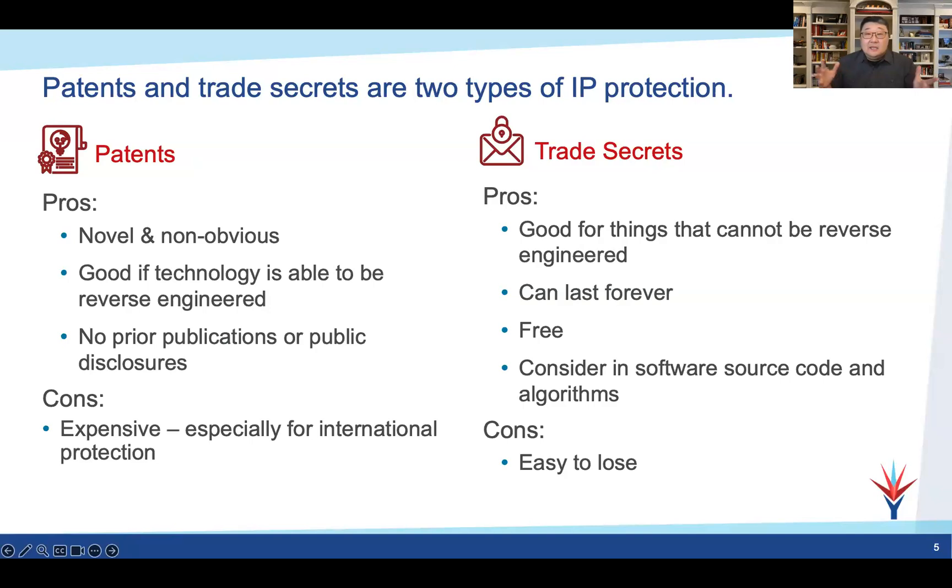Related to patents in that they can cover similar things are trade secrets. They're really good for things that can't be reverse engineered. Everybody knows about the secret formula for Coke or the recipe for Kentucky Fried Chicken — very famous trade secrets. The benefits: they can last forever, as long as you can keep it secret. It costs nothing; there's no registration. Generally, good candidates are algorithms, software, source code — things you don't share with the public and keep in-house. The cons are that if you do let it out, it's gone forever and you can't put the genie back in the bottle.